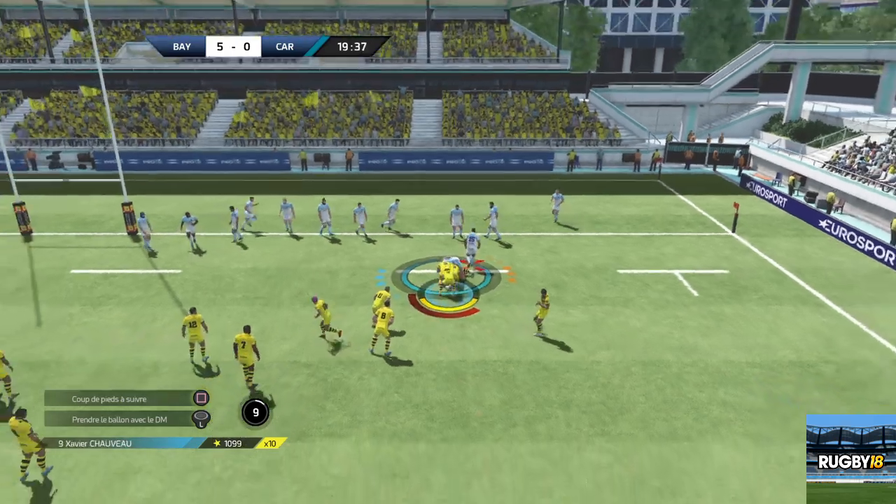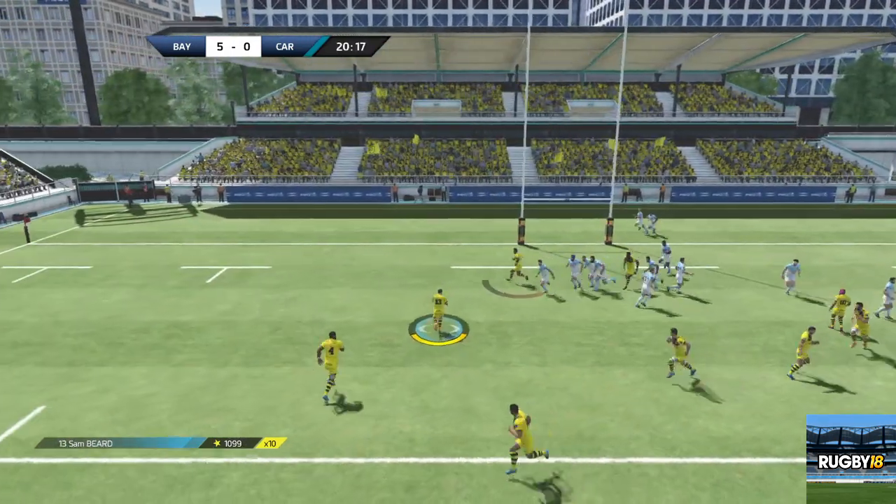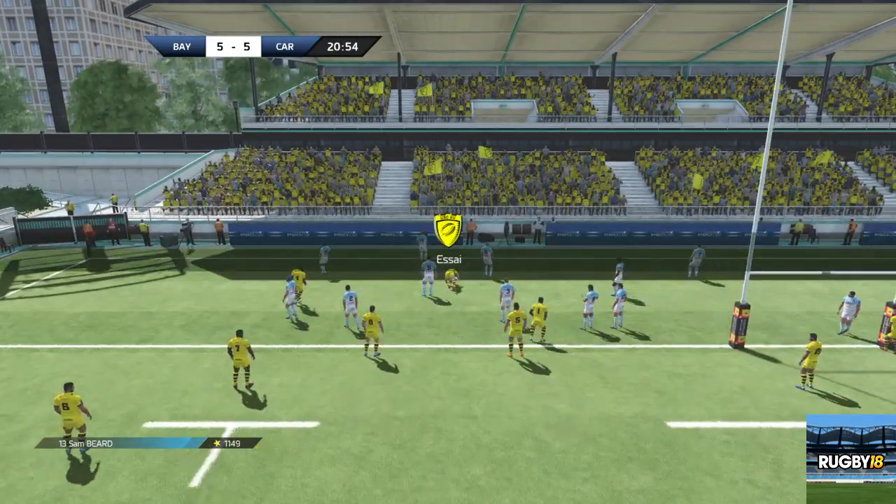Elle est dispo, ce qui permet à la ligne de se réorganiser. Transmission de la balle. Domolaila passe son ballon. Il accélère le long de la touche. Et c'est l'essai pour Beard.